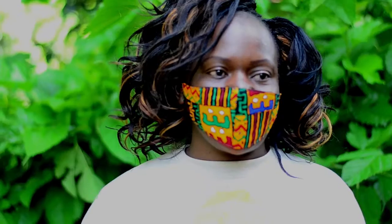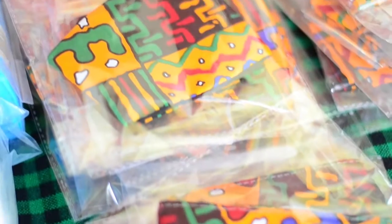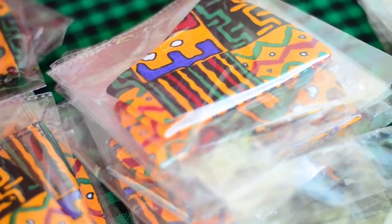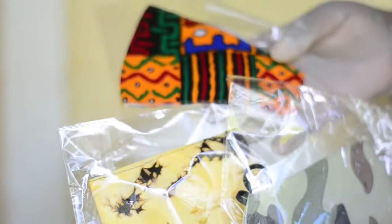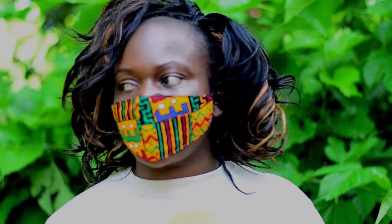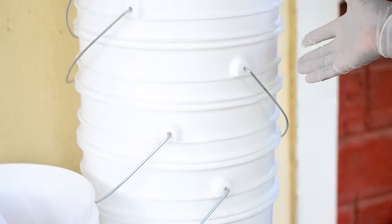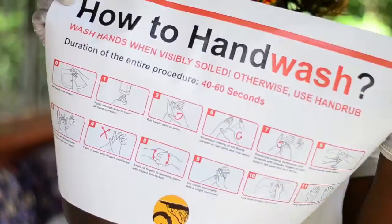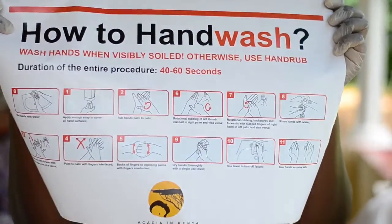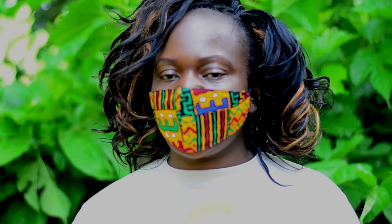We also have masks — different types of masks, different colors according to what people like. They are two-ply and people are supposed to put in a third filter; they can use tissue paper or serviettes. We also have pails. These pails will be labeled with a sticker which anyone can use to follow the instructions according to the diagrams to wash their hands clean.